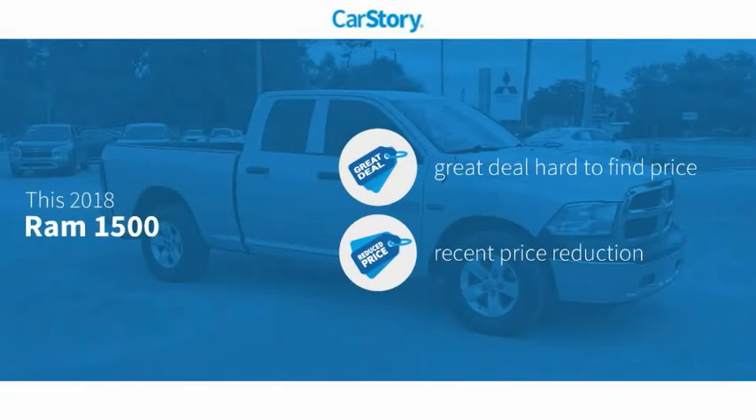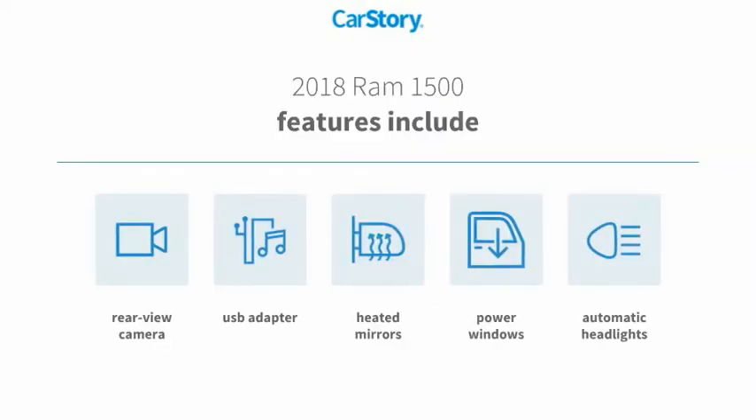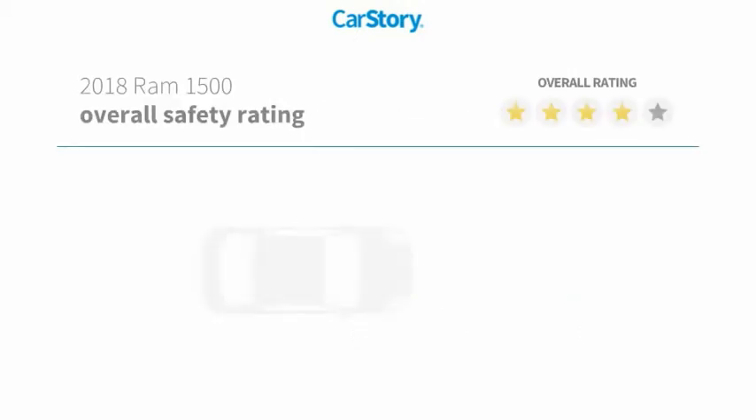Car Story research indicates this vehicle is a great deal that is hard to find at this price — a reduced price. Features include power windows, rear view camera, heated mirrors, and a USB adapter.